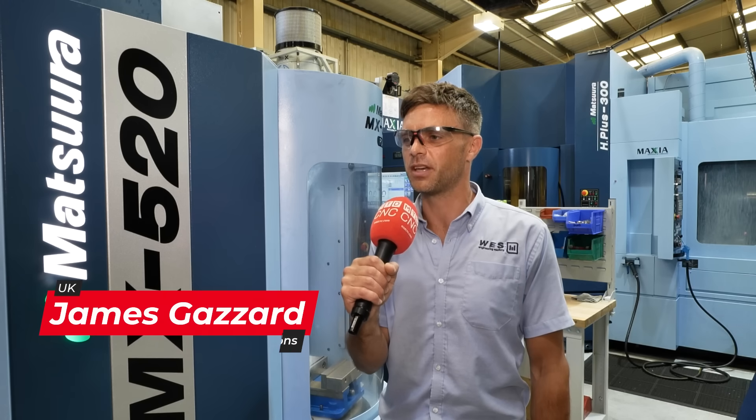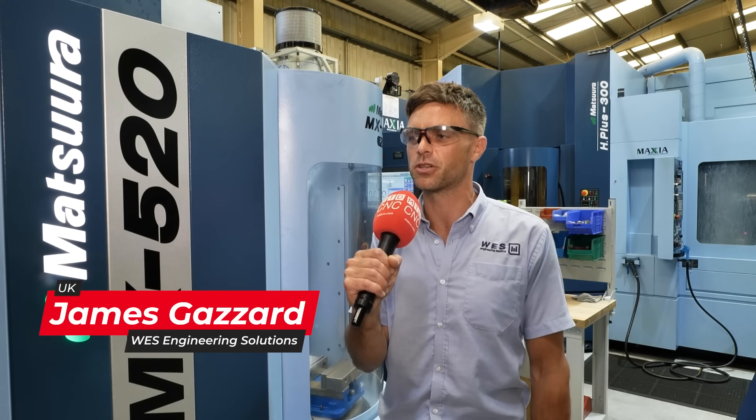I'm James Gazzard, I'm the Managing Director here at WES Engineering Solutions. We're a precision subcontract engineering company based in Cornwall and supply to multiple sectors around the UK. Over the last few years there's been a bigger drop-off in our automotive sector work, so we're diversifying into different sectors. Aerospace and Defence is our particular focus, along with oil and gas, and that's why we've invested in these Matsura machines.